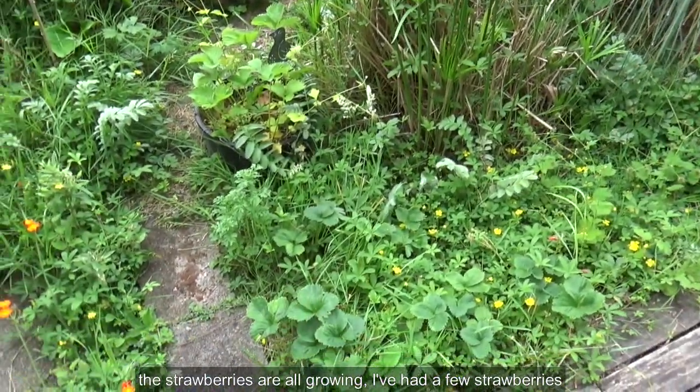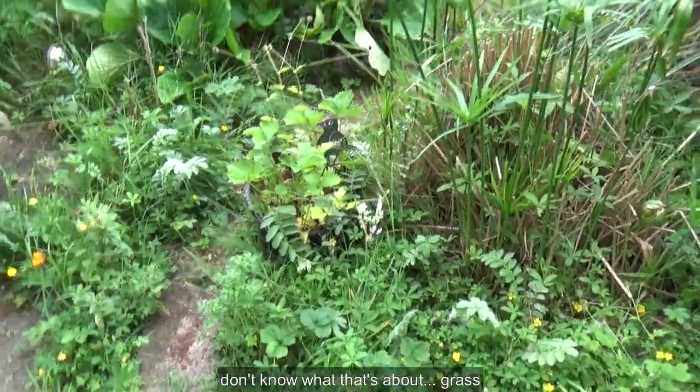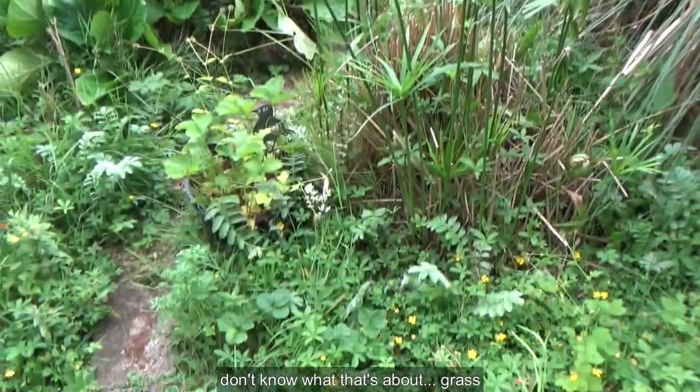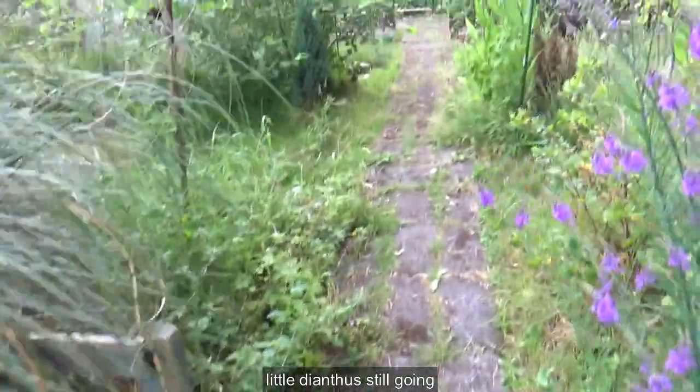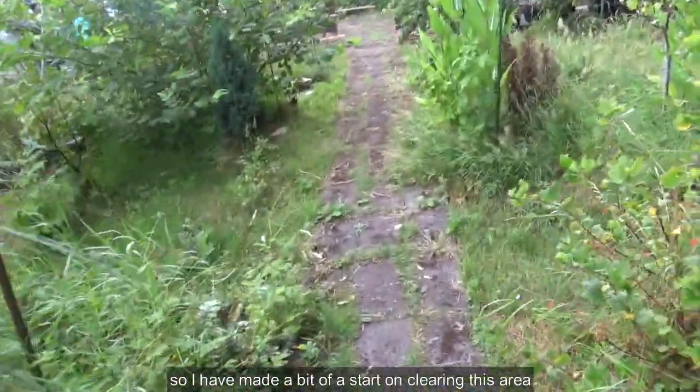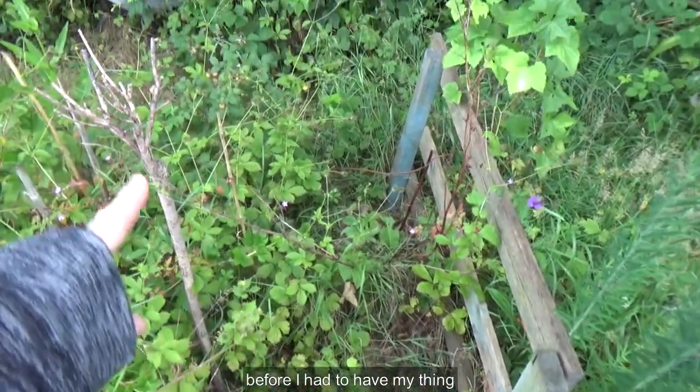Strawberries all growing — I've had a few strawberries, but the woodlice keep getting them. I don't know what that's about. The little daisy is still going.